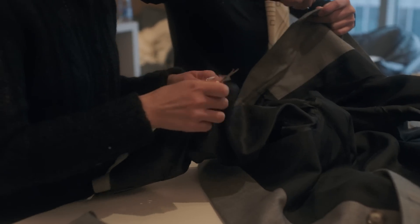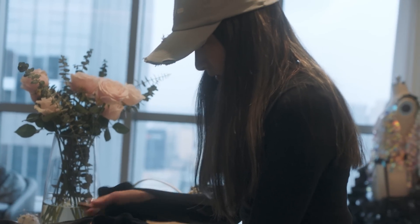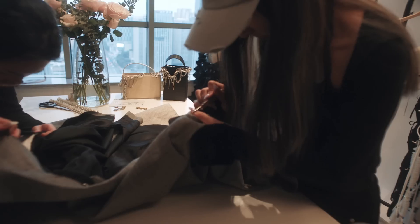Inside a tailored jacket is very interesting — there are so many things like paddings, layers of horsehair, fabrics, many structures. So I want to make the style very opposite: I want to turn it into something very wild, bold, and maybe seductive.